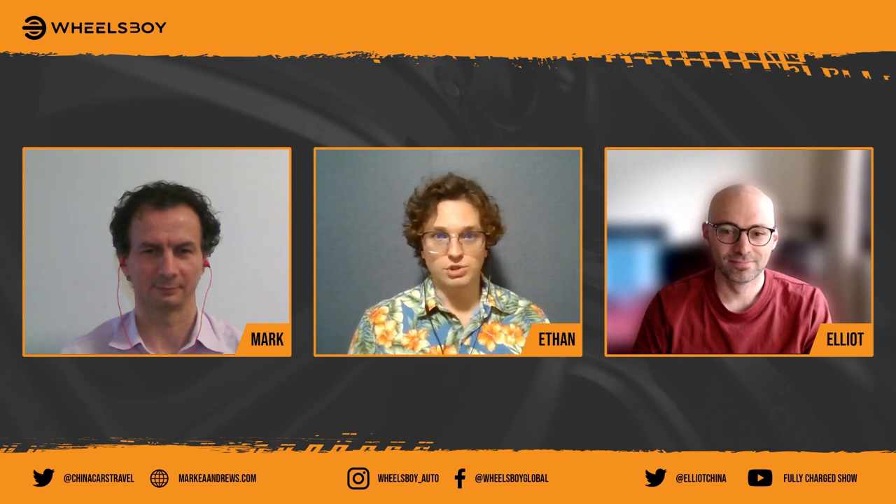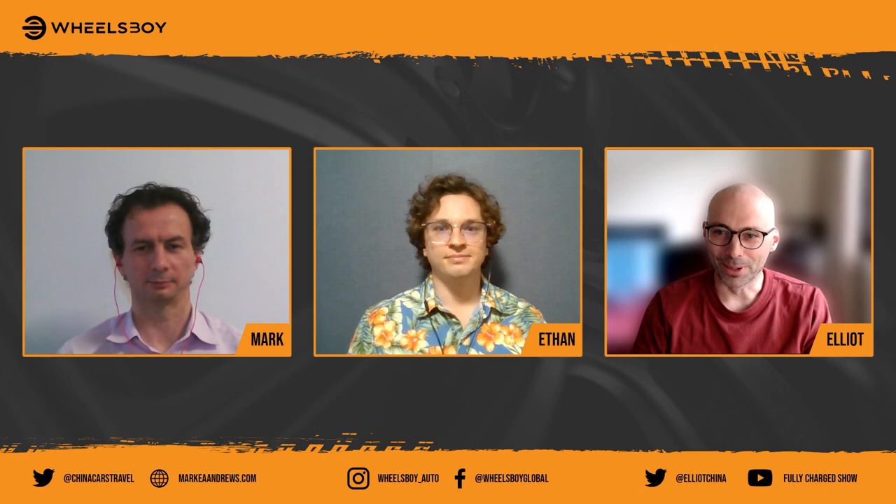My two guests are, first, Mr. Mark Andrews, veteran automotive journalist here in China. Welcome, Mark. And of course, Mr. Elliot Richards, who you'll recognize from the Fully Charged show, as well as his own YouTube channel, China Driver. Welcome, Elliot.